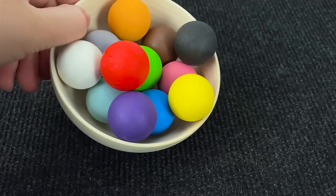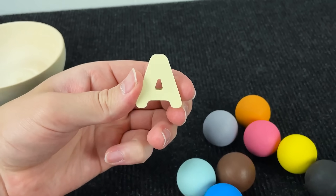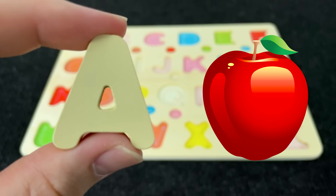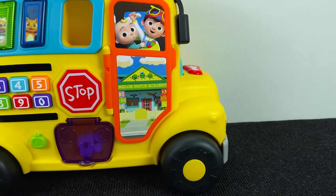And now we have colored balls. And here we find... it's the letter A. A is for Apple. Let's put this letter here.